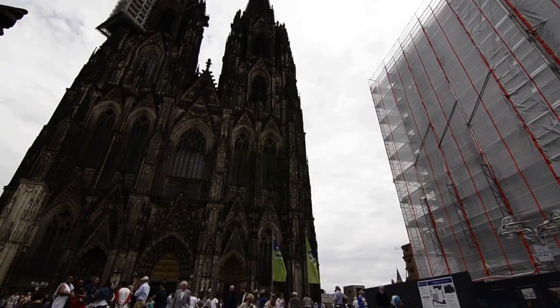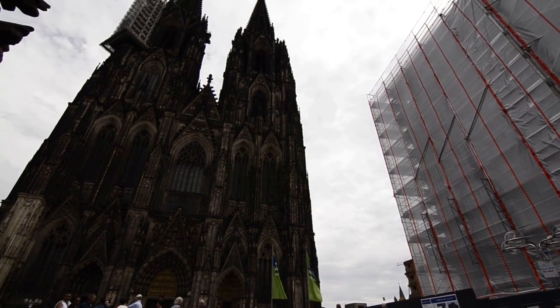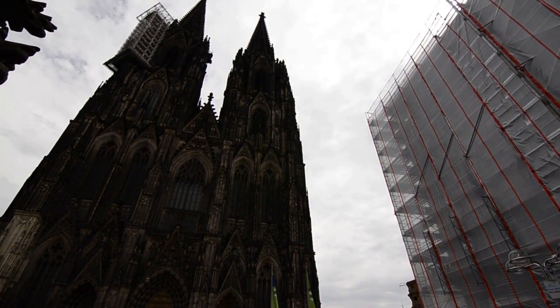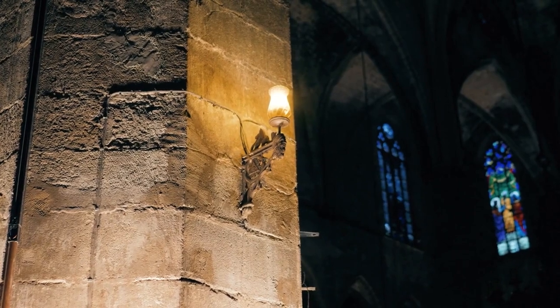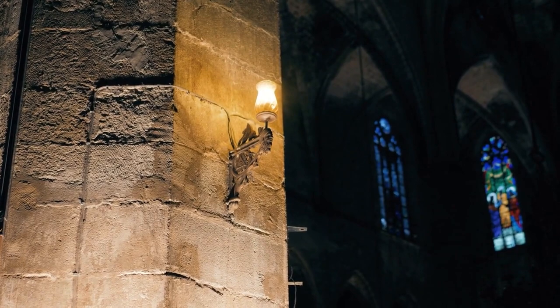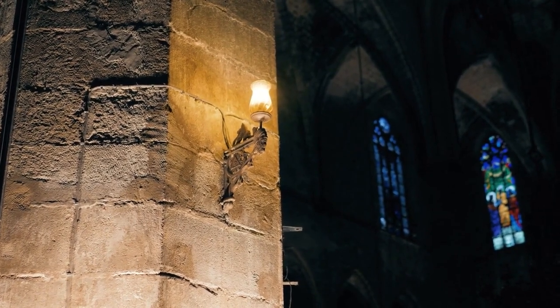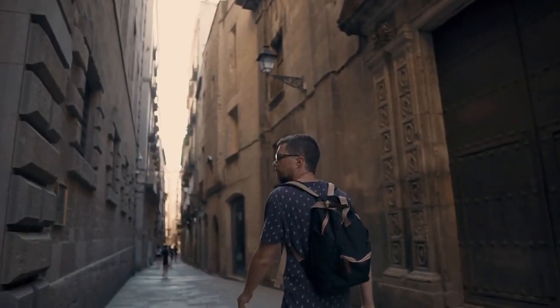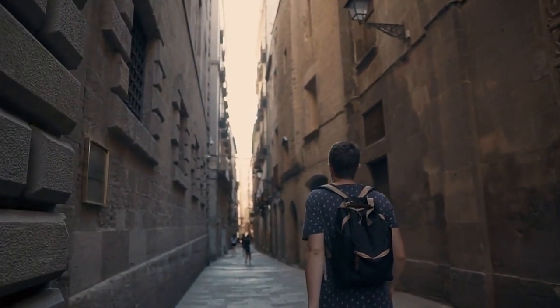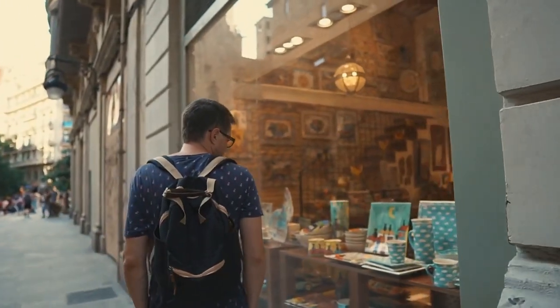Barri Gòtic, Gothic Quarter. For 2,000 years, the Gothic Quarter has been the spiritual and secular center of the city. Relics of ancient Roman buildings are still found here, but the Middle Ages are best represented by the historic monuments packed into this quarter. Mainly built between the 13th and 15th centuries, the Cathedral de la Santa Cruz y Santa Eulalia is the heart of the Gothic Quarter.